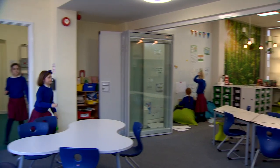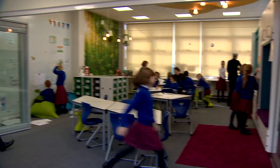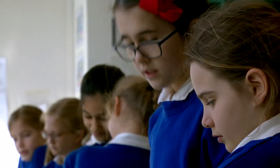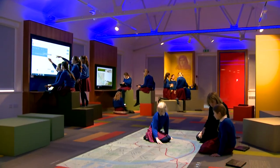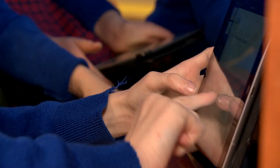At Kensington Prep, we've got amazing learning spaces, giving us some of the best facilities of any prep school in the country. This is our explore floor. It is the perfect place to spark creativity.